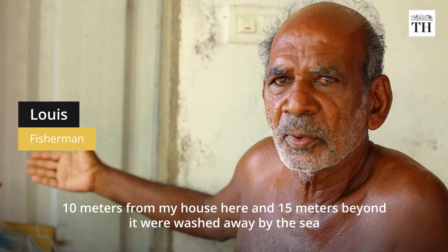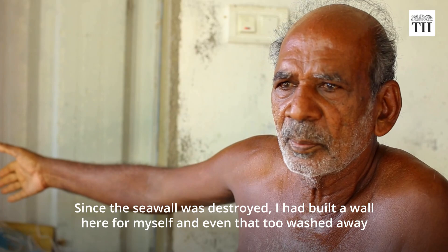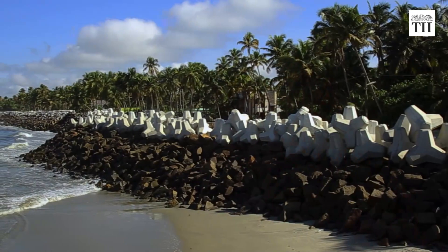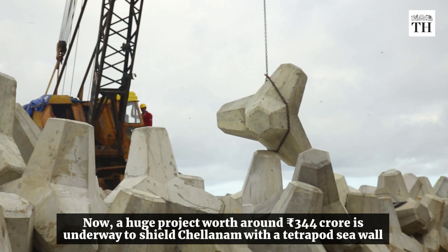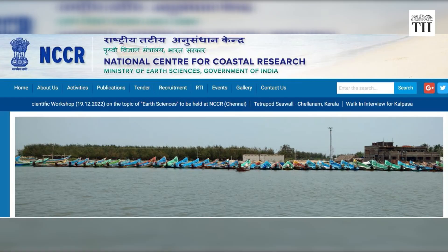The existing granite sea wall was largely ineffective and wasn't tall or strong enough to break the waves during storms. Now, a huge project worth around Rs 344 crore is underway to shield Chelanam with a tetraport sea wall.